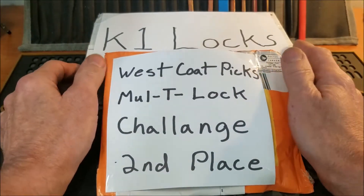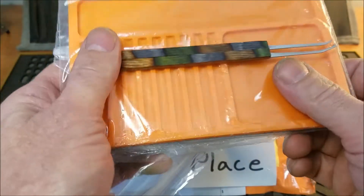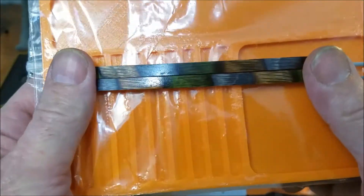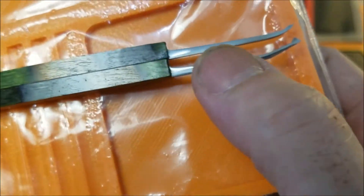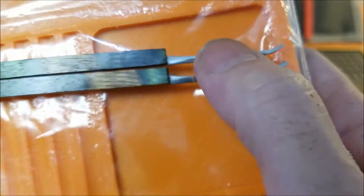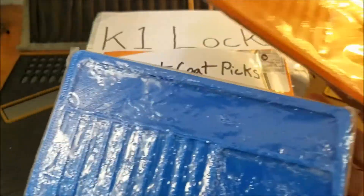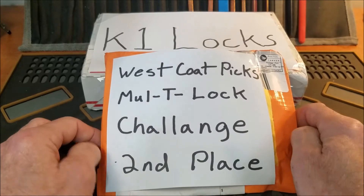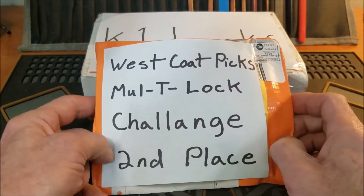I already have a couple of awesome donations: a couple of these awesome picks from my buddy Truck Master — he's really awesome. I call them kind of like psychedelic handles. There are some great hooks, a really awesome DeForest diamond, and a really nice hook. We also have a couple of donations from West Coast Picks — I'll let you guys pick the color when that comes up — a couple of really awesome fitting trays from my buddy Harley at West Coast Picks.